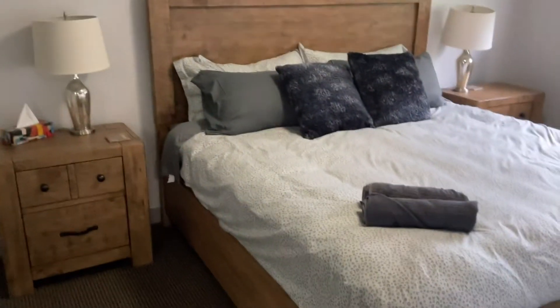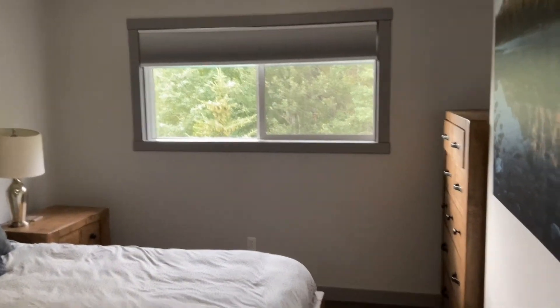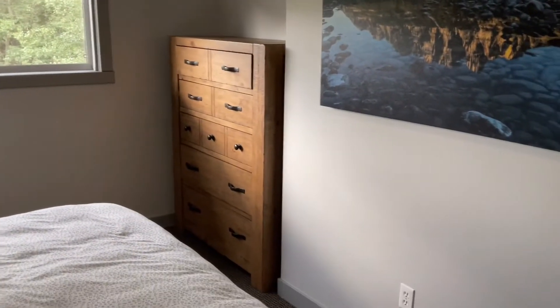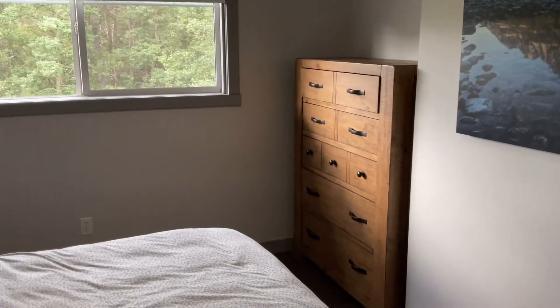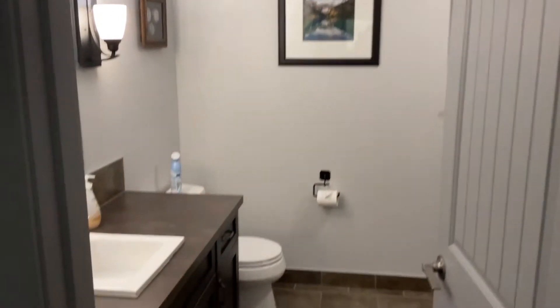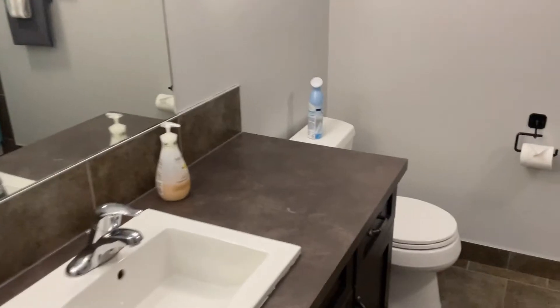This is bedroom number three — the master. It's a good size and I think that's a king-size bed with windows. There's a highboy dresser and a closet with a hand pad. There's also a second washroom here, similar in size to the other one.